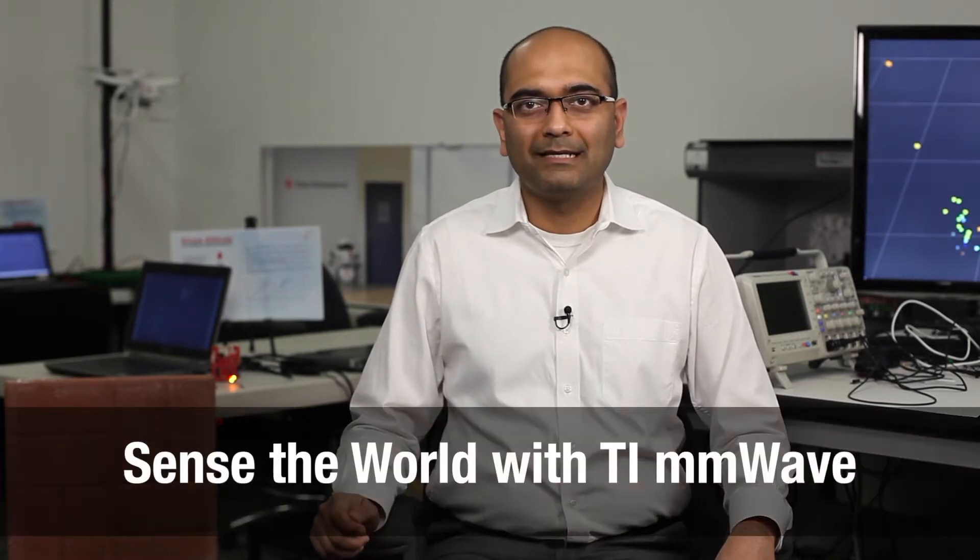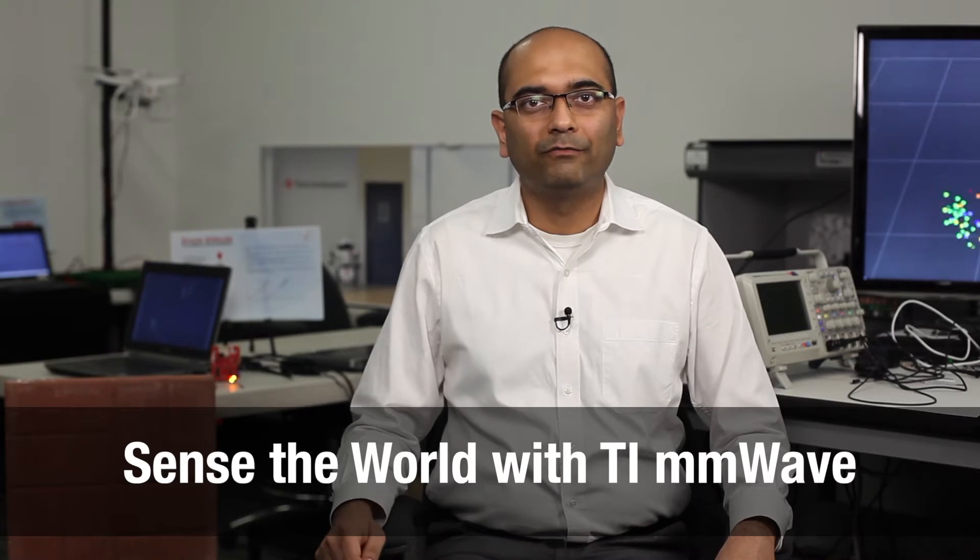Hello, everyone. I'm Bhavin Kharadi, Application Manager for Millimeter Wave Sensors Group at Texas Instruments. I'm very excited to welcome you all to the first episode in my Sense the World with TI Millimeter Wave series.